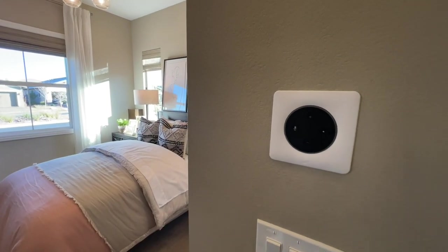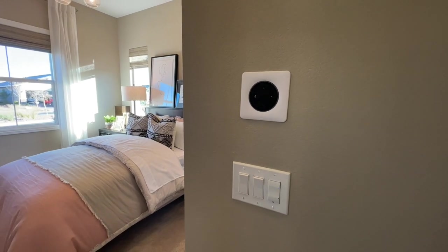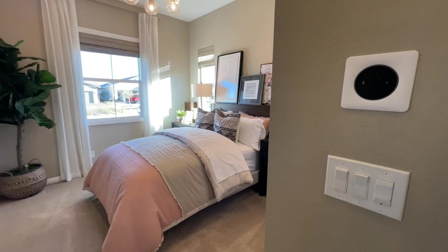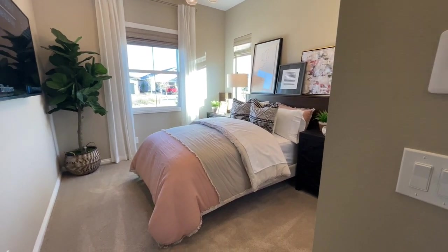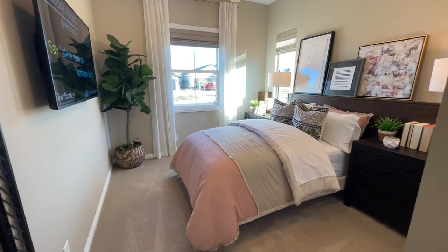This is super cool — I wonder if one of those is in every bedroom. You can control it; it's almost like a Sonos controller. Really cool. So, first bedroom — you don't see these techie things too often.